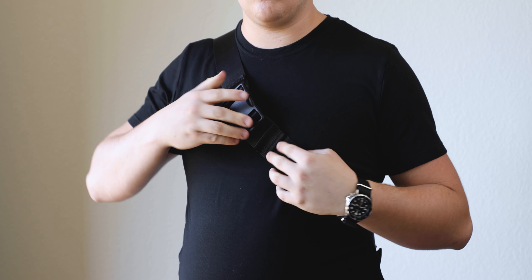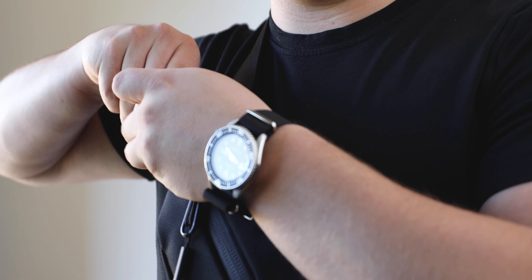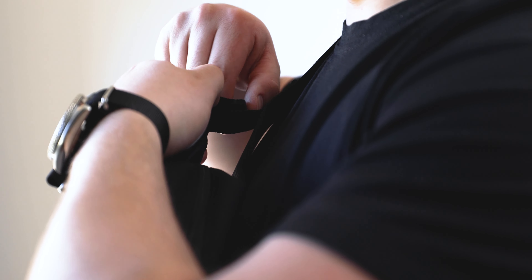In addition to this giant buckle on the main strap, it's really easy to adjust even when it's on your body. And one of the cool features about this bag that I haven't seen on many others is it actually has this little strap on the side, which brings it even tighter. So if you have anything heavy in here, it's not going to be flopping around and being obnoxious.